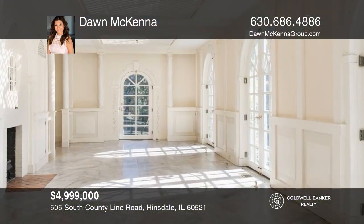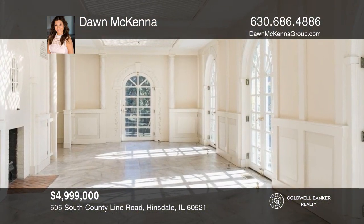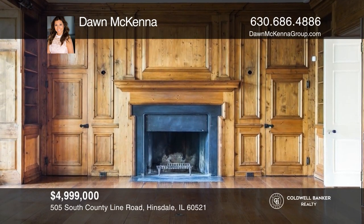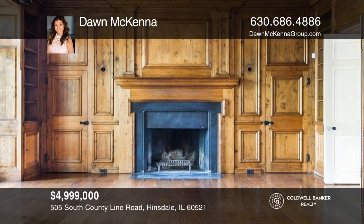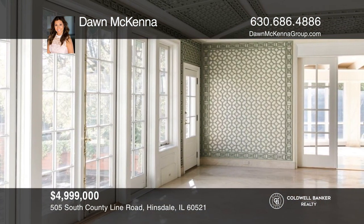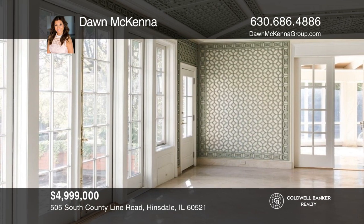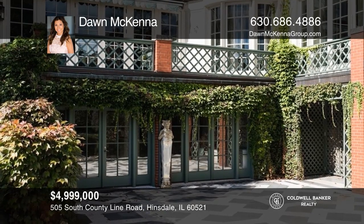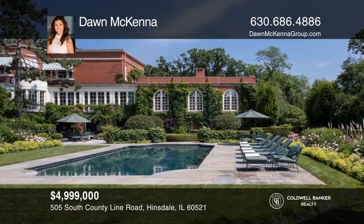Elegantly ensconced in an English garden setting amid mature trees, this over 13,000-square-foot mansion was originally designed by Joseph Corson Llewellyn. It has since undergone restorations and architectural transformations. The ivy-covered brick and columned exterior reflect the Georgian revival style. Make this one-of-a-kind home yours today by contacting Dawn McKenna.